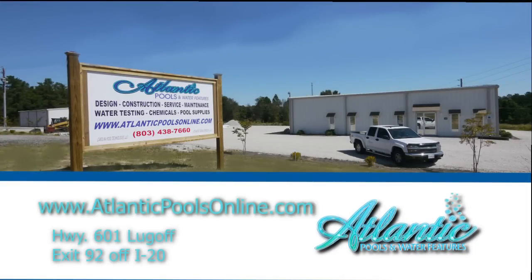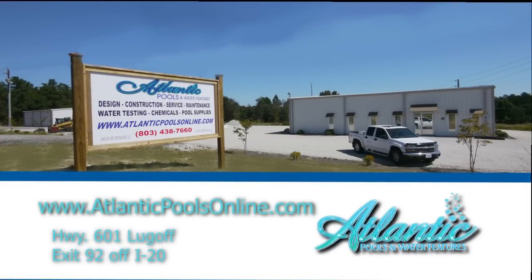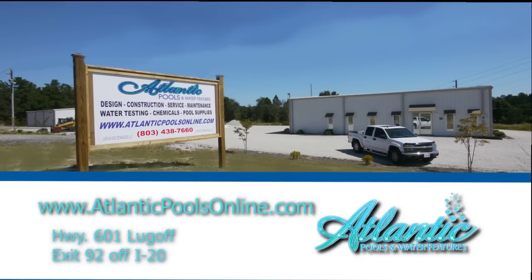Atlantic Pools and Water Features, Highway 601, Lugo. Take I-20 to exit 92. Discounts for seniors and military.